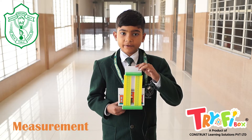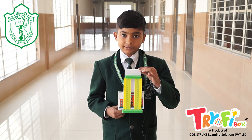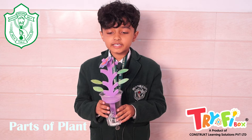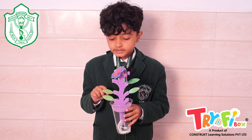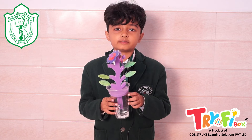This is the project of measurement — we can learn how to measure height and weight with a scale. This is the parts of plants activity: this is the flower, this is the leaves, this is the stem, this is the roots, and this is the pot.